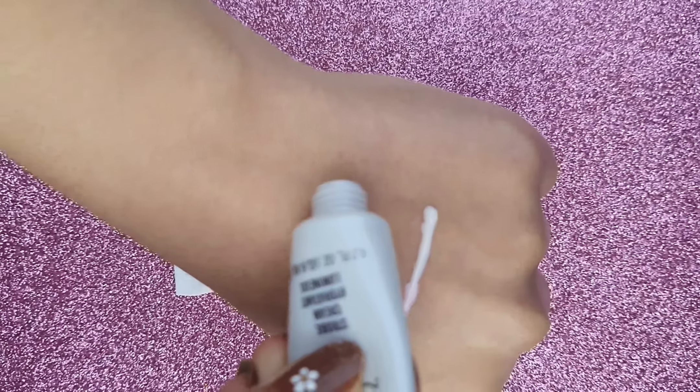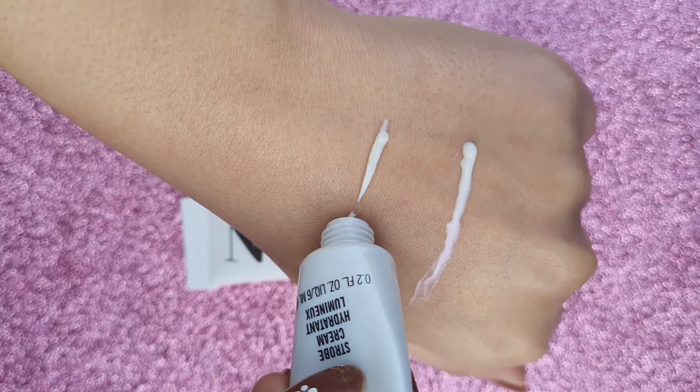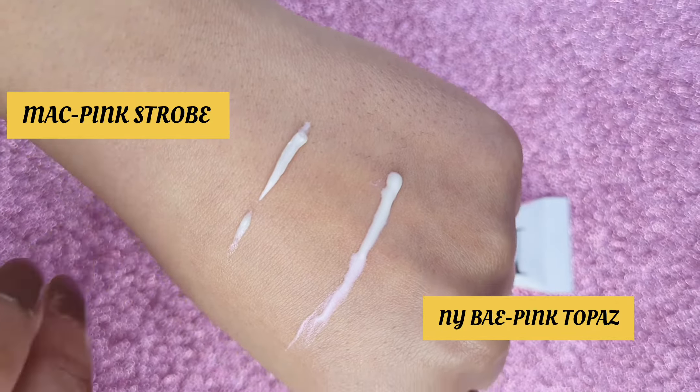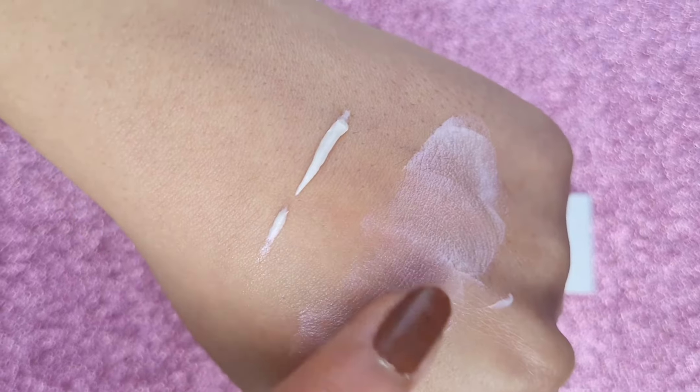I'm going to share with you today a very good dupe for a high-end brand which is MAC strobe cream. I'm going to test out whether NYB strobe cream is a dupe for MAC strobe cream or not. The shade of NYB I have here is Pink Topaz.